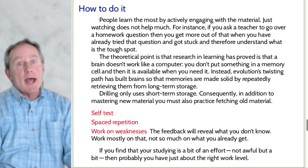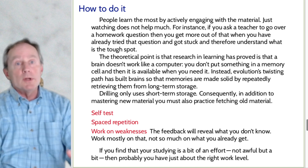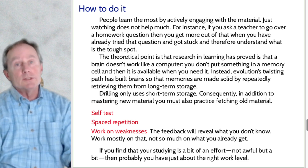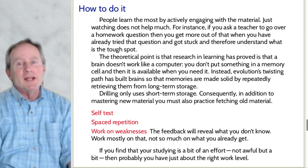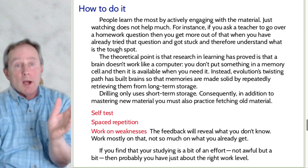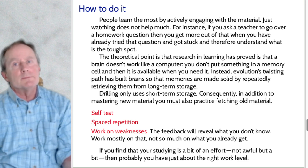Work on your weaknesses. The feedback from self-testing and spaced repetition will reveal what gives you trouble. Maybe you're doing well on most problems, but the ones with trig give you a lot of trouble — those are what you ought to be practicing. The easy ones you don't need to practice nearly as much. Work mostly on the stuff that gives you trouble. If you find studying easy, you're probably not doing it right. If you find it a bit of an effort — scratching your head, 'what is that again?' — then you're probably doing it just about right.